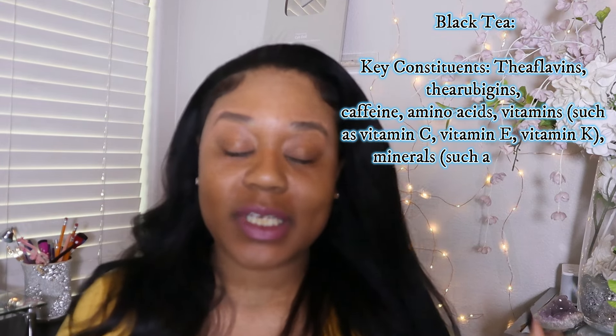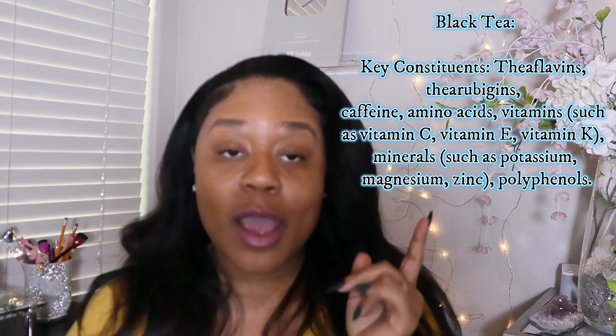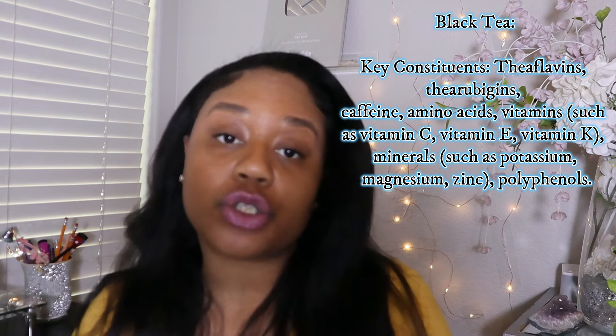Number two: black tea. Here are all of the key constituents in black tea. Over on my blog I break down each one of these key constituents in great detail. This video would be an hour long if I broke down all of the constituents one at a time, so head over to my blog to read it for yourself. These constituents have amazing cooling, relaxing, and soothing properties. They will promote relaxation and alleviate stress.